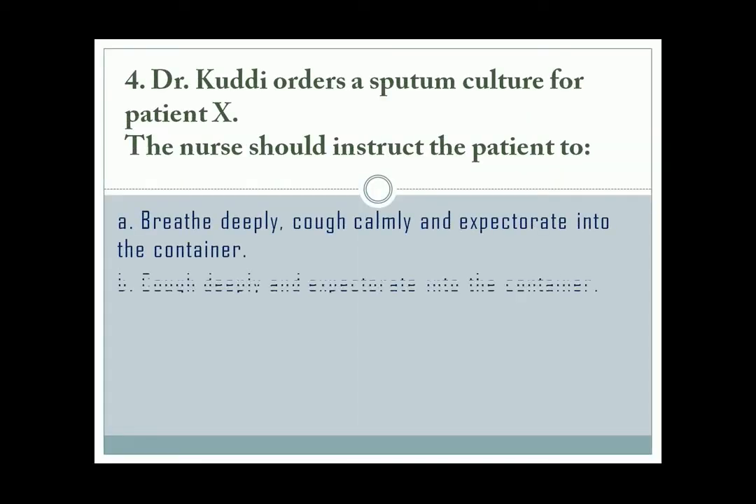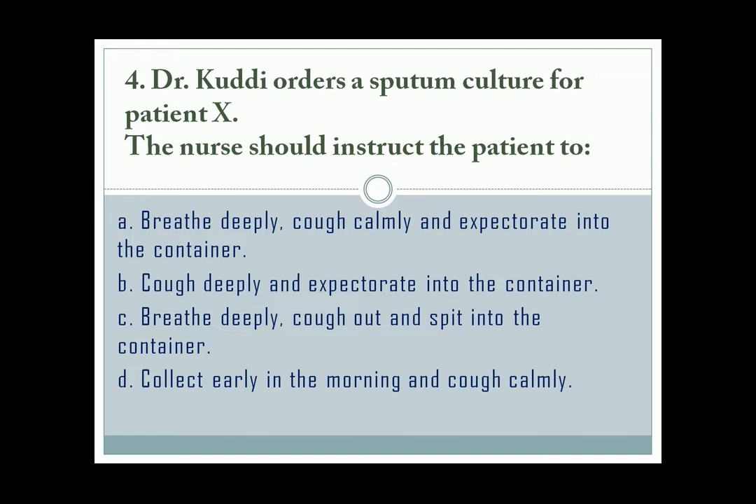Question number 4. The correct answer is letter B. The patient should cough deeply and expectorate into the container. It should not be done calmly — don't just spit into the container.